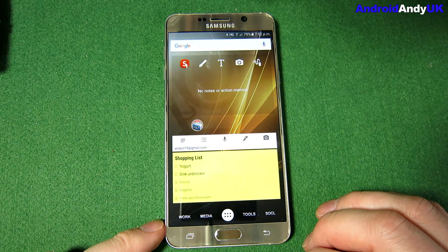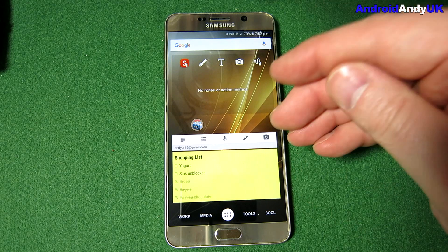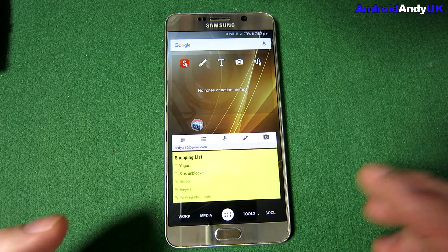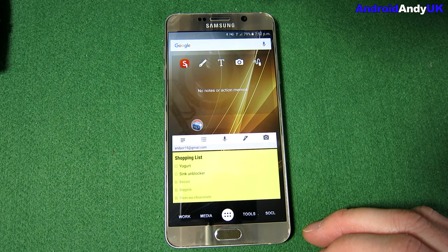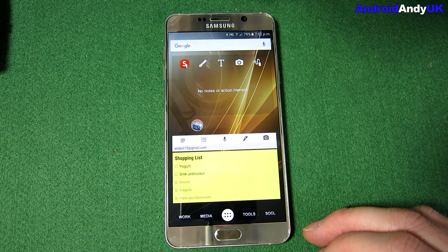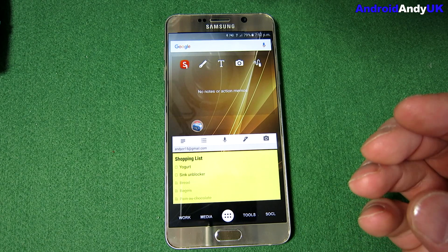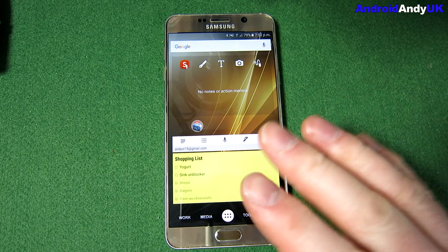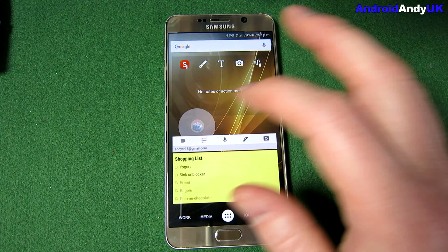I don't bother using an alarm clock anymore — I just drop my phone onto the wireless charger and that's it. It possibly only really works on AMOLED screens. I tried it with a phone that had an LCD and it doesn't particularly work, but on AMOLED screens it's great — it doesn't light the room up at all, so I love it.